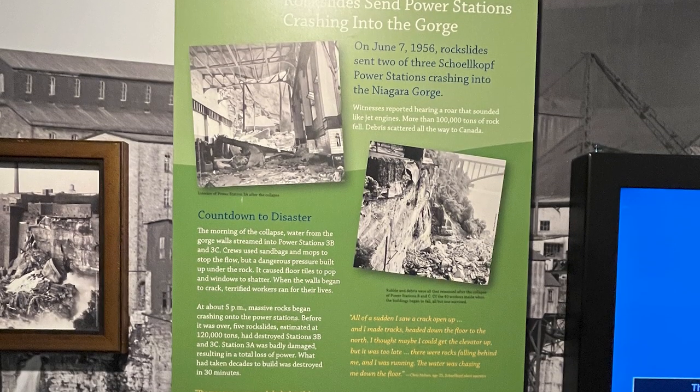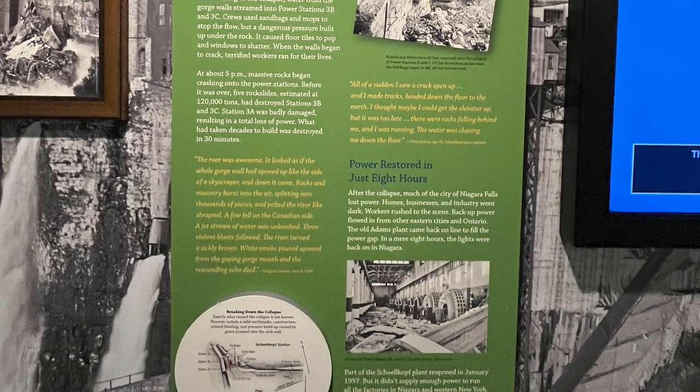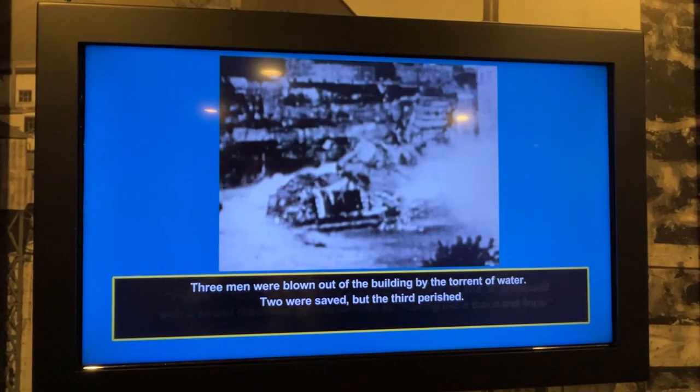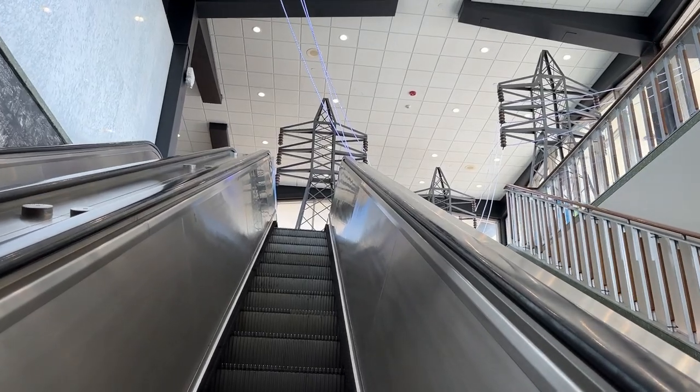One of the things that was very interesting was information about the collapse. Yes, in 1956, a rock slide destroyed the Chocaf Power Station 3B and C and sent water gushing from the shattered penstocks. Crazy — I had never known about this. Lots of great information. Of course, it's about power: kilowatts, volts, amps — you know, all those kinds of things.